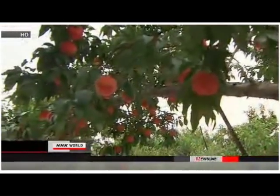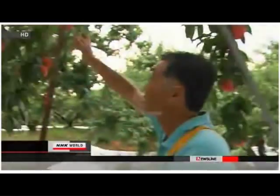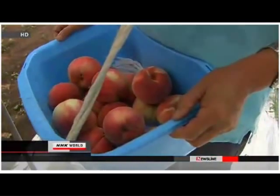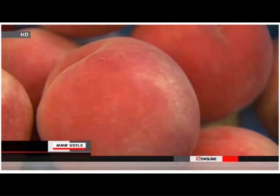Many countries have halted or restricted food imports from Fukushima due to fears of radioactive contamination. Now, about 800 peaches will be exported to Thailand. They will be sold at a department store and a large shopping mall in Bangkok.